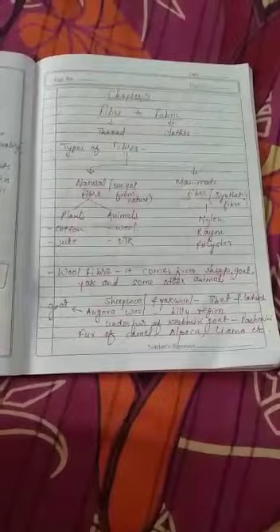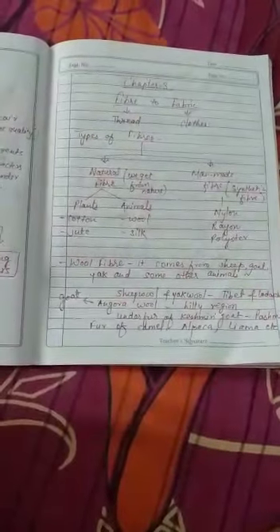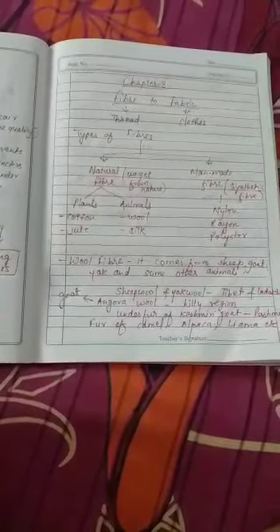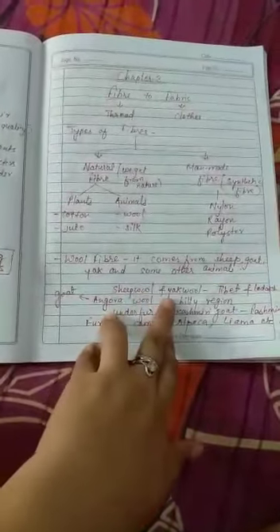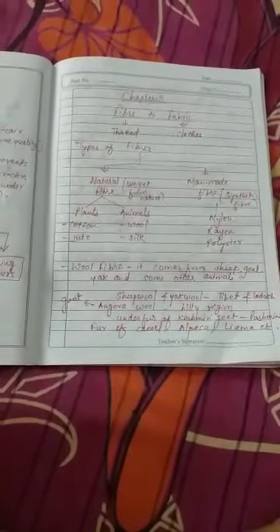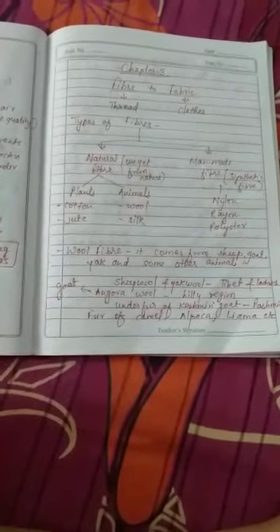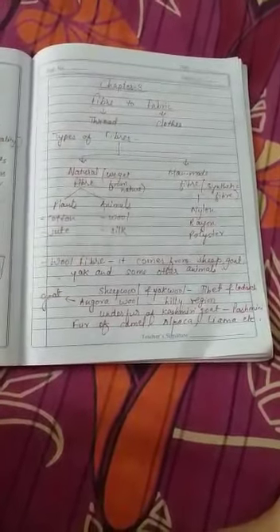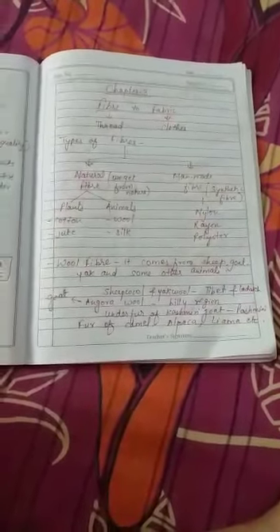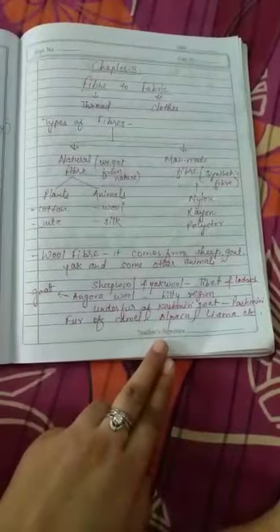Wool fiber comes from sheep, goat, yak, and some other animals. The animals living in mountain and hilly areas — sheep, goat, and yak — provide wool fiber. Sheep wool and yak wool are obtained in Tibet and Ladakh. Angora wool comes from the underfur of Kashmiri goats in the Kashmir region, and with that fiber the famous Pashmini shawl is made, which is very soft and silky.